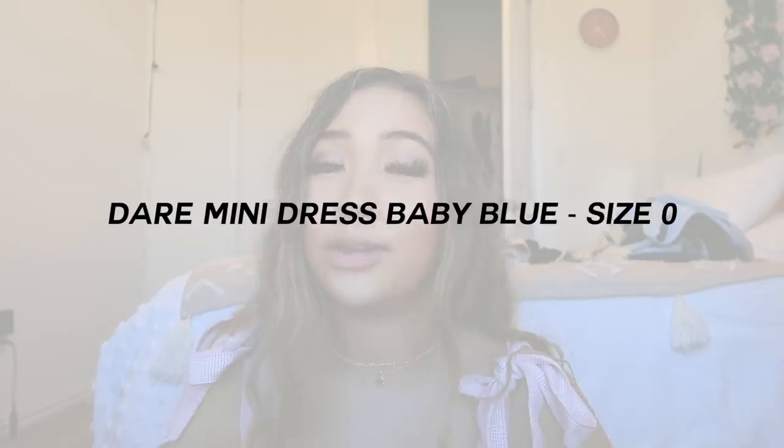Outfit six makes me so happy even talking about it. It is the Dare mini dress in the color baby blue. I've had my eye on this dress for the longest time but was hesitant because I wasn't sure if light blue looks good on me — I usually stick with white and black. I'm very glad I ended up getting this dress because it is so cute. It fits so well, it's comfortable, and it looks amazing.